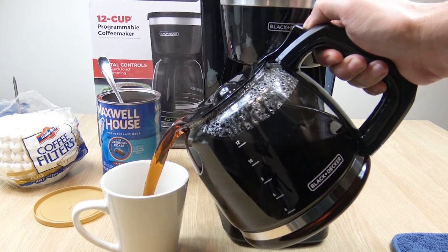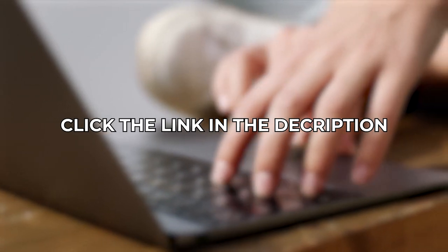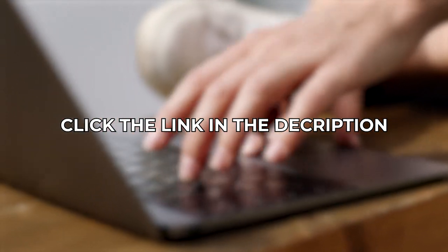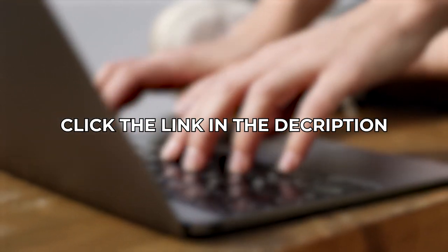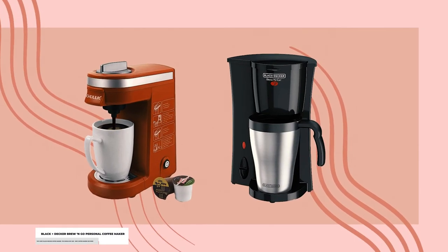This coffee maker is available worldwide, but if you still want to know more information about the Black & Decker 12 Cups Programmable Coffee Maker as well as the other coffee makers featured in this video, you can go ahead and click the link in the description below.